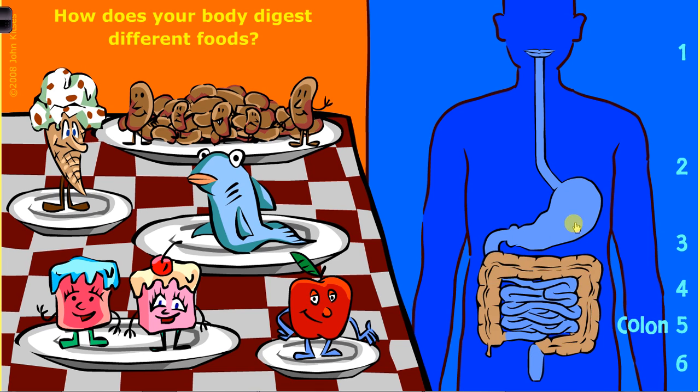Food, as it goes through our digestive system, goes from the mouth down the esophagus into the stomach, from the stomach into the small intestine, or the duodenum first - the first part of the small intestine - then into the rest of the small intestine, into the large intestine, and out the anus.